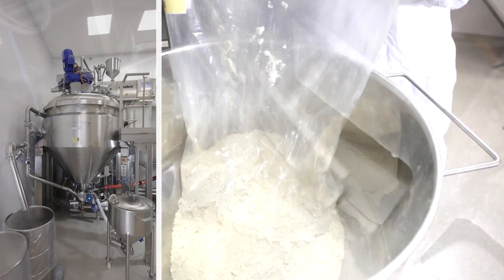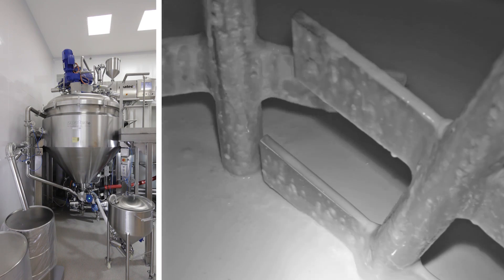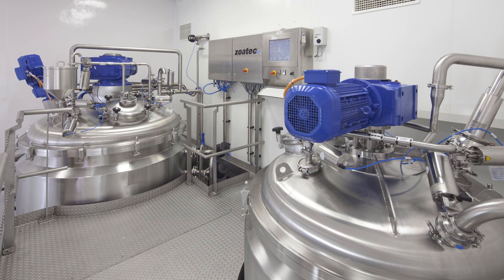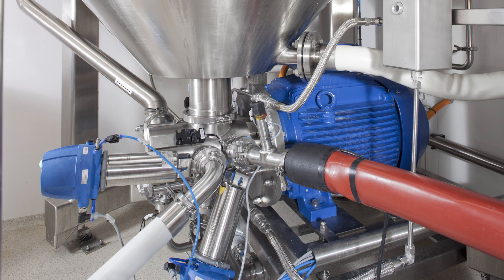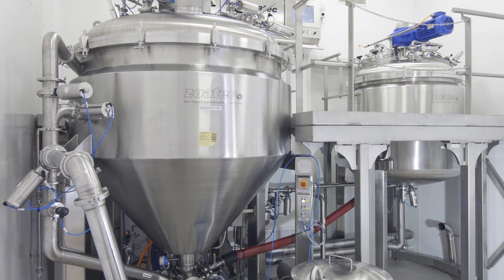The system can cover a wide range of batch sizes from 400 up to 2000 liters. It allows Qualifar to successfully transfer other products to the new system. Thanks to the powerful Zoatec homogenizer, Qualifar is able to produce larger quantities in a single shift.